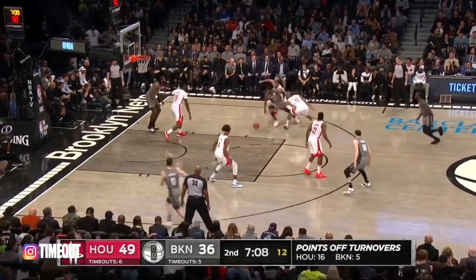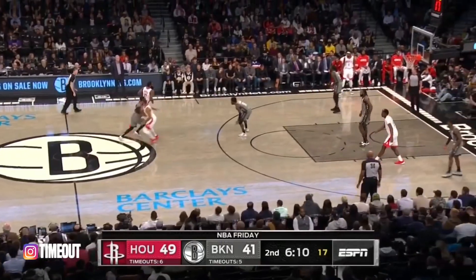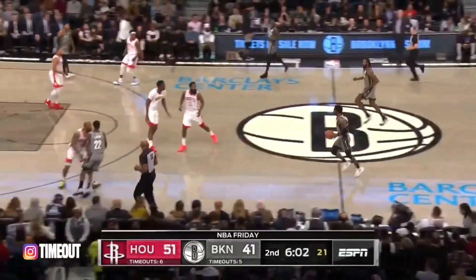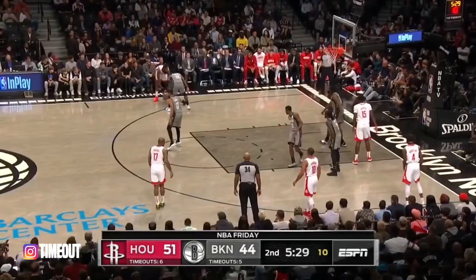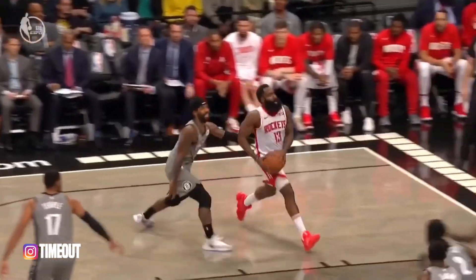The second game of a four-game trip for the Rockets. Irving gets inside — another sweet move from Kyrie Irving, he's starting to come alive. James Harden flips it in the second quarter. Kyrie Irving steps into the three-pointer and Irving has really come a long way.